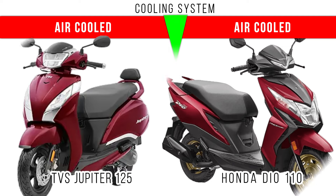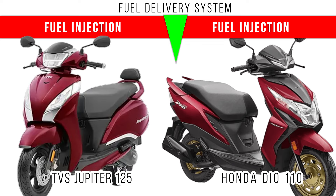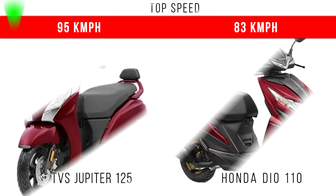Here we have to specify the cooling system — in both of them it is air cooling for the engine. The fuel delivery system is fuel injection in both of these two scooters.